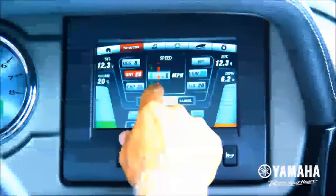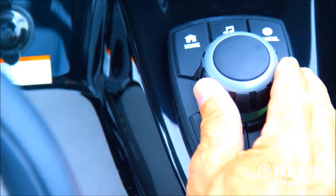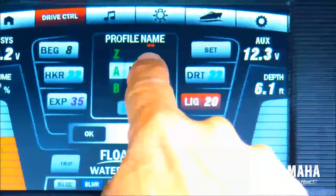Available on Yamaha's 24-foot E-Series models, Kinext with drive control achieves a new level of marine technology that gives users a comprehensive, fully customizable boating experience.